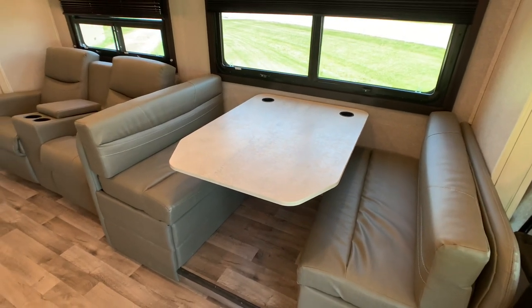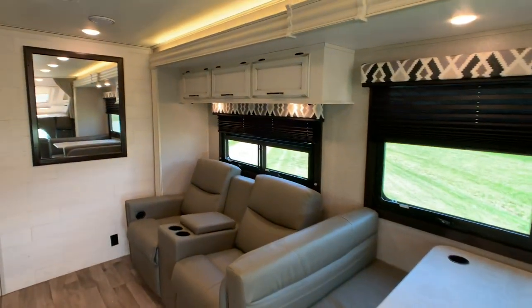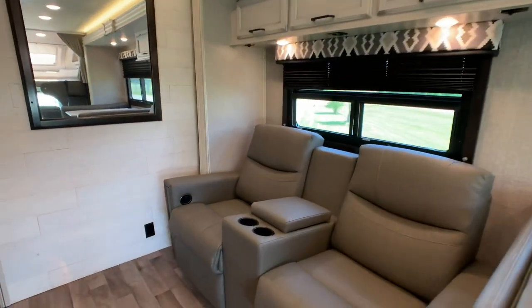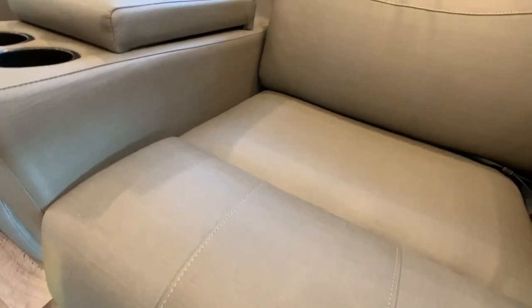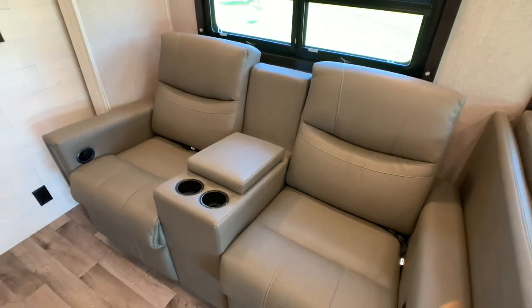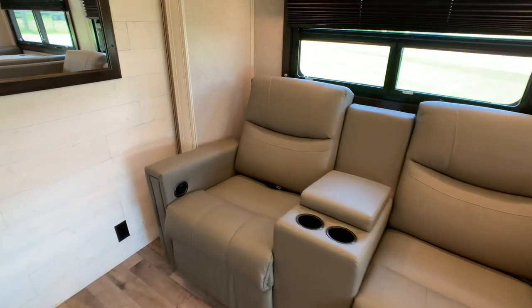They're rating this as sleeping 7. Also in the super slide is the theater seating, and that's ultra-leather — a gray color. All the fabrics and everything are in excellent condition on the inside of this coach. Obviously it's a 2021, so it's a little dirty; the owners haven't had a chance to detail it.